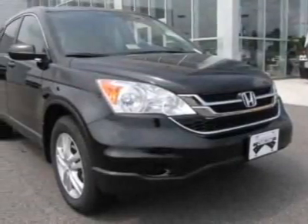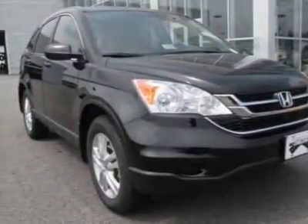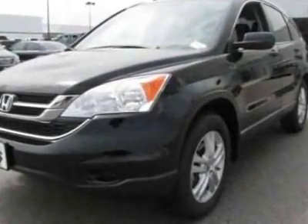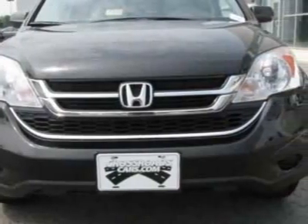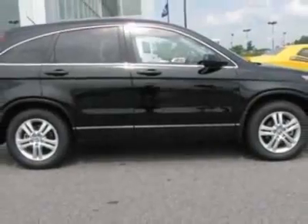Look at this 2011 Honda CR-V. Carfax has certified this CR-V as having one owner. This CR-V has just under 27,500 miles. For your protection, this vehicle has a factory warranty.